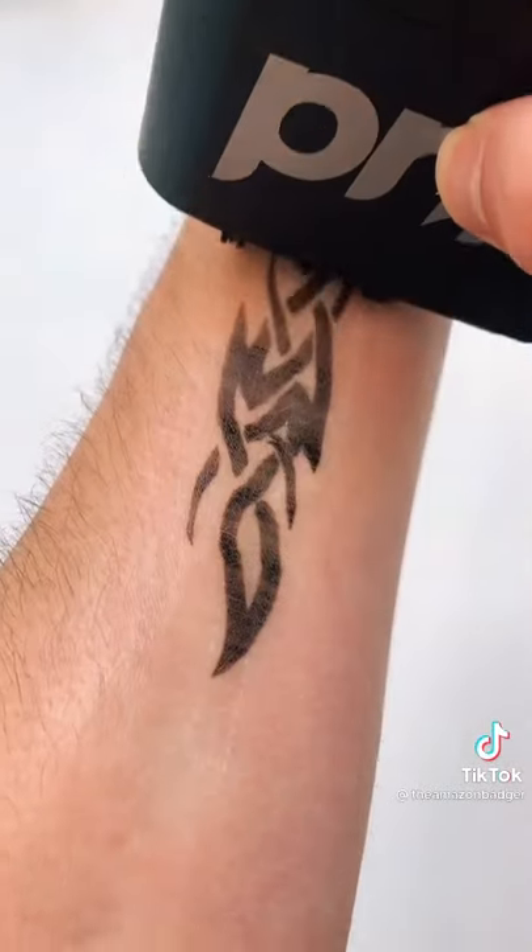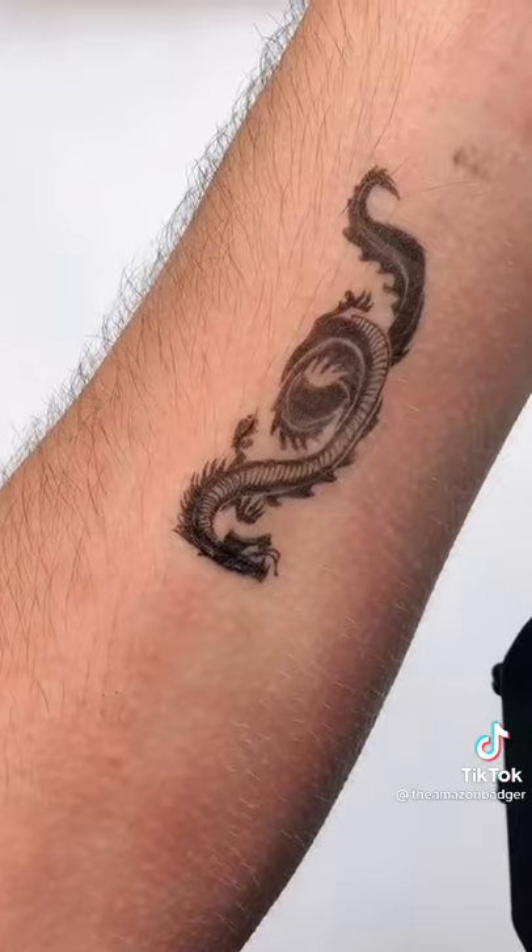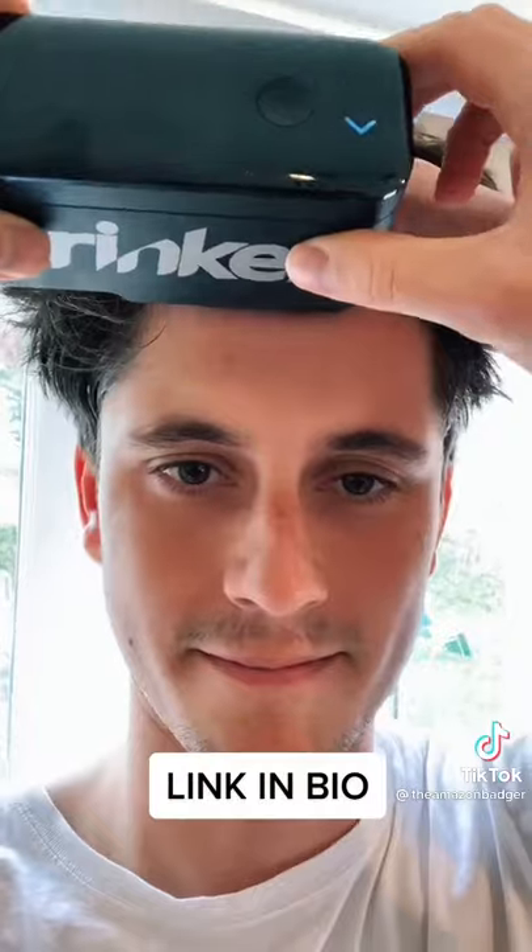There are over 10,000 designs to choose from, and since the tattoos only last three days, it's an easy and painless way to try one out before making it permanent.